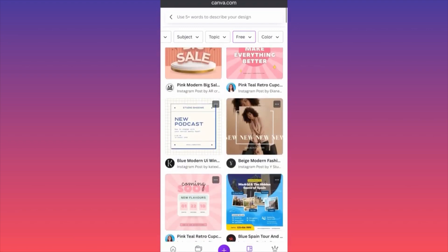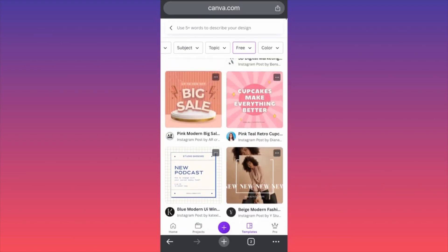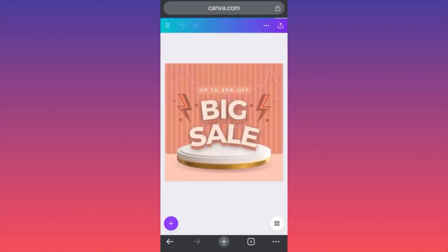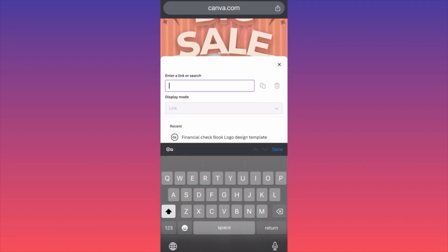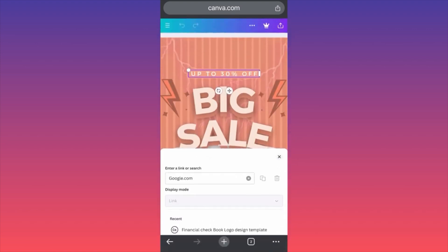We have a bunch of cool templates over here. Let's click on this one. When you come over here, you can essentially click on all the elements on the post itself — each of the elements is customizable. Everything could be changed in terms of colors, sizes, and shapes. You can also add a link — there is a small link section over here. If you click on it, you can enter your link. For example, if I type google.com and click Done.